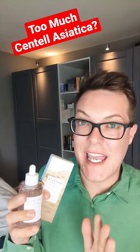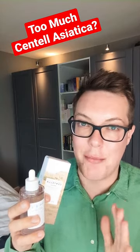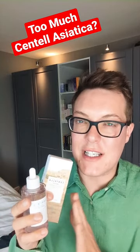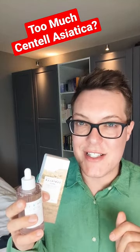Centella Asiatica is one of the most popular skincare ingredients of the moment, and it's finding its way into just about every single skincare product. But like a lot of things, can you have too much Centella Asiatica in your skincare routine? Let's discuss.